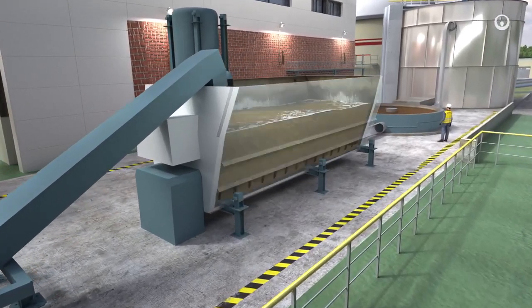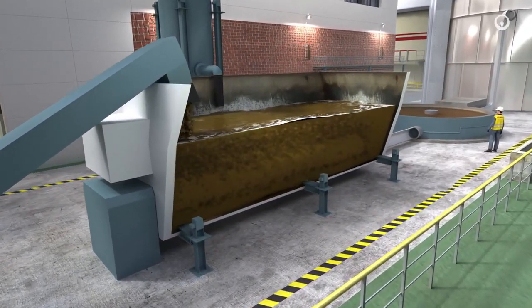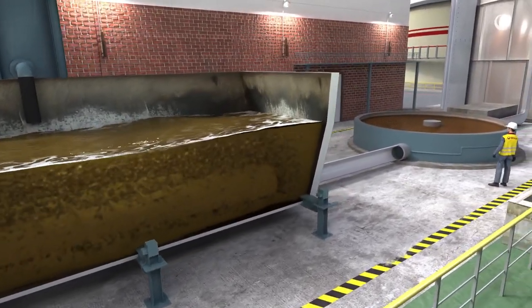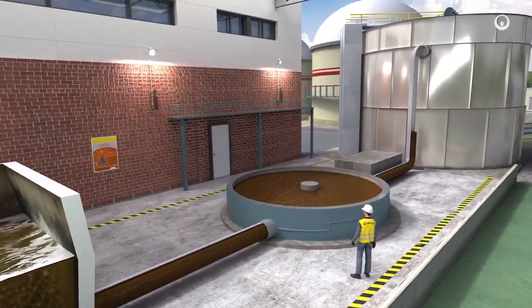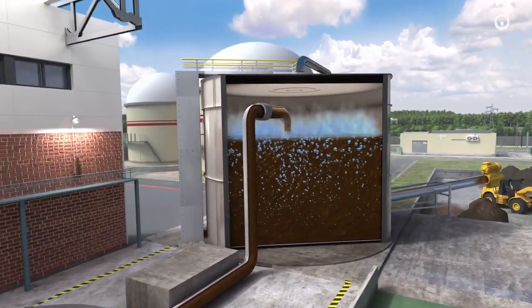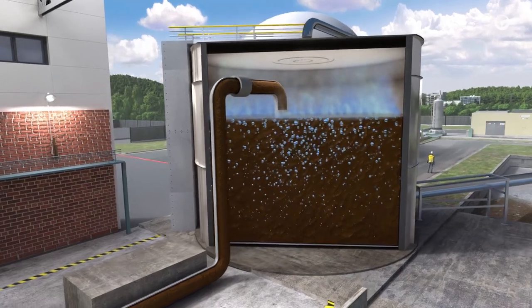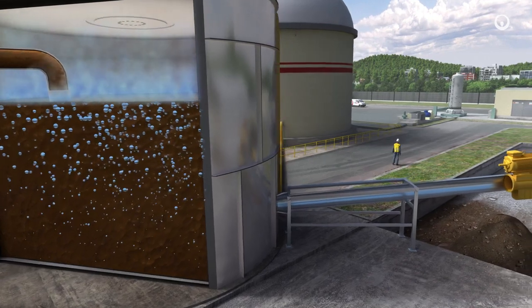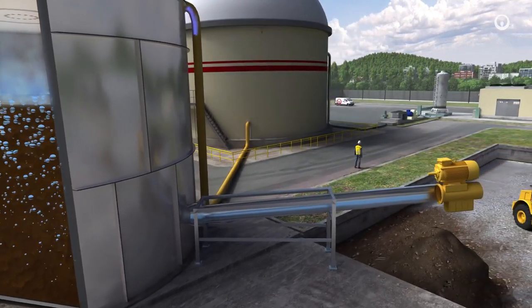Biodegradable waste is first mixed with water or process liquid to obtain a well-blended slurry. It is then fed into a sealed digester where, in the absence of oxygen, the organic material will ferment over several days and start to decompose.